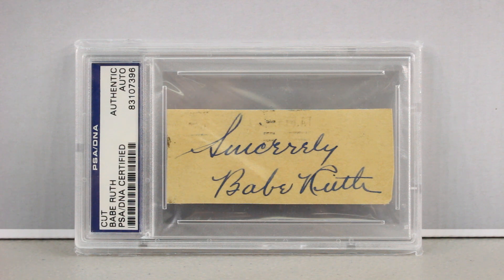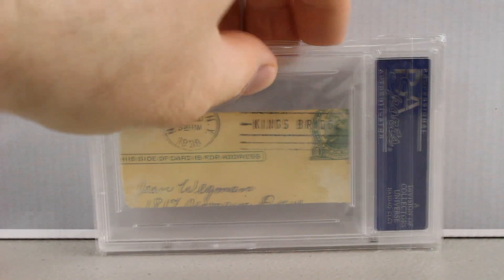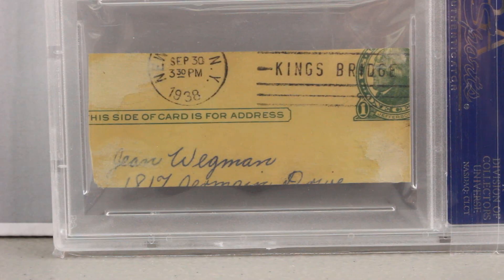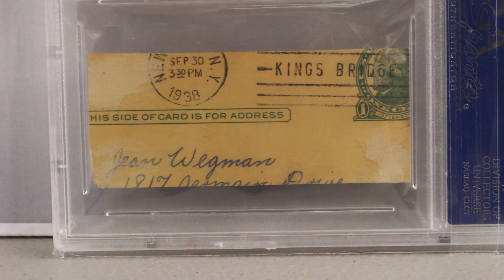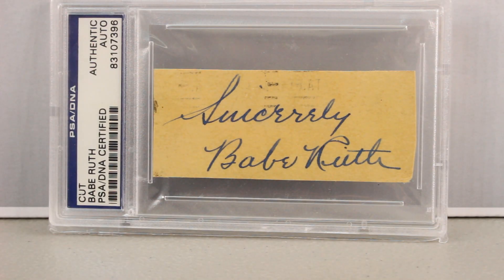Next up we have a PSA DNA graded Babe Ruth cut signature. It says 'Sincerely Babe Ruth' on the front. It looks like this was signed on a letter — maybe a return postcard or a letter back to somebody. When I'm looking for signed cut autographs I like to have some kind of date on there, and this one does say 1938 on the back, so most likely the signature is from right around that time. It's a super nice signature and I'm sure it would grade pretty high. Right now it just says Authentic Auto, meaning the autograph has been authenticated and is real according to PSA DNA.